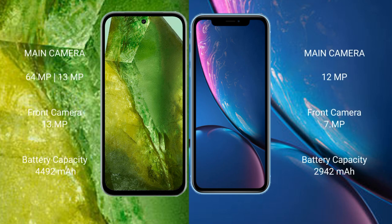Google Pixel 8a features a dual rear camera setup with 64MP plus 13MP, and a 13MP front camera. iPhone XR features a single rear camera setup with 12MP, and a 5MP front camera.